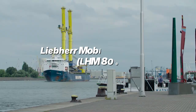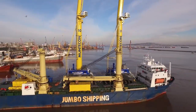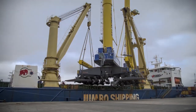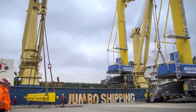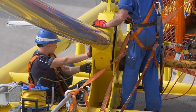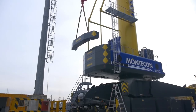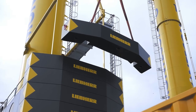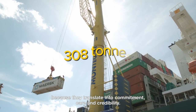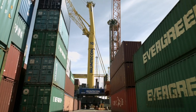Liebherr Mobile Harbor Crane LHM 800. The giant LHM 800 Mobile Harbor Crane has become a staple in ports and terminals worldwide because of its lifting capacity, container handling, and all-round versatility. Equipped with the latest generation of EPA Tier V diesel engines, the LHM 800 has huge dimensions and capability, allowing heavy-duty lifting operations with an outreach of about 13 meters and a massive 308-ton heavy lifting capability — enough to handle about 22 rows of containers at a go.